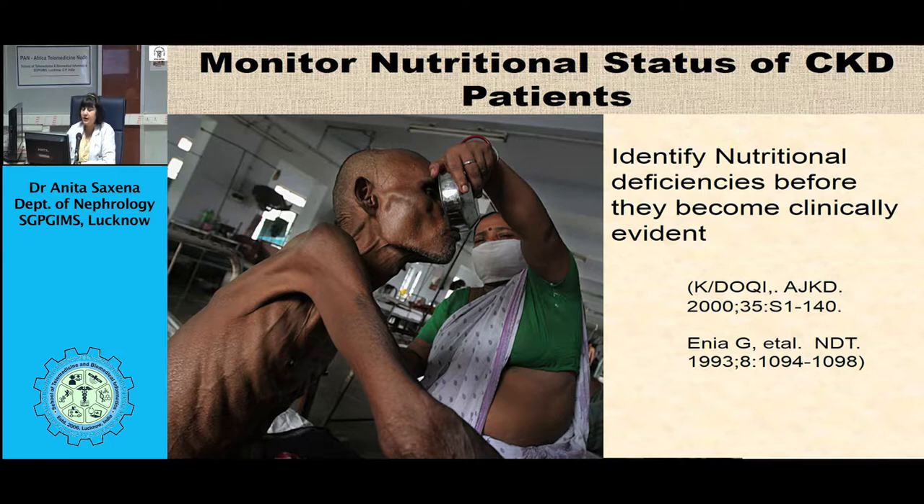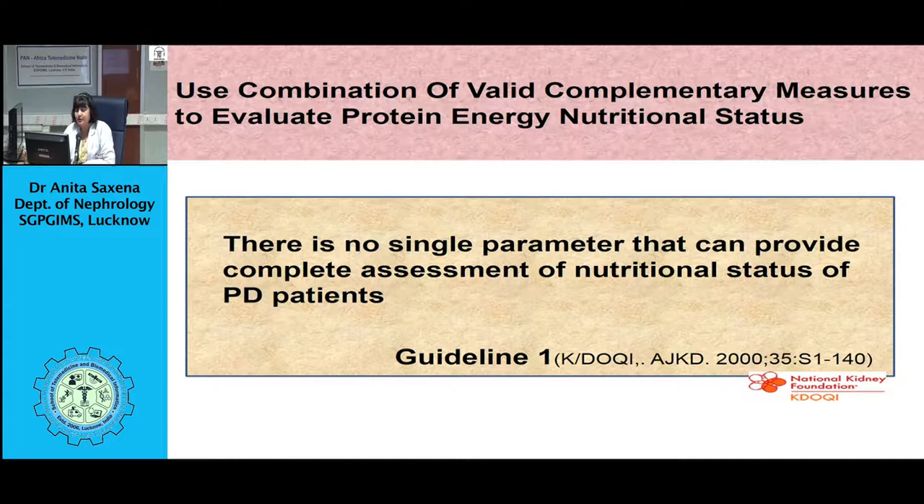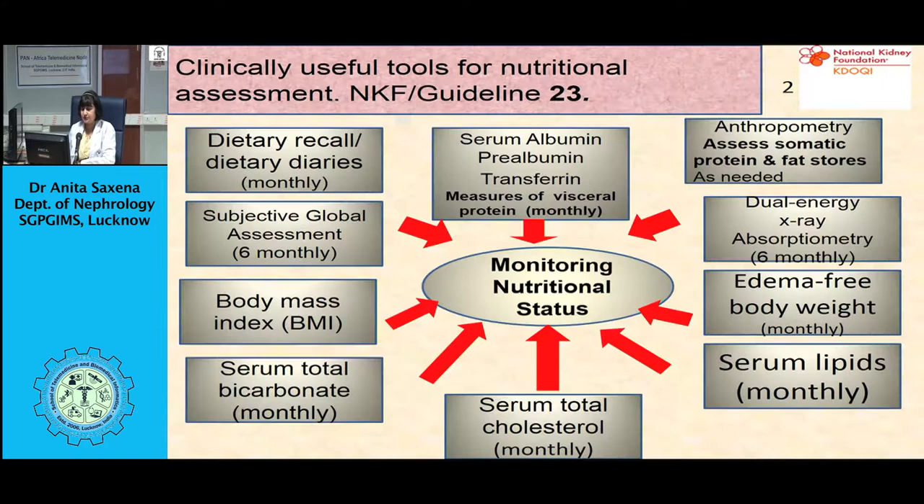Uremic toxicity is the principal cause of protein energy wasting. Spontaneous reduction in protein intake is reported in pre-dialysis patients as renal function declines. For each 10 ml per minute decrease in creatinine clearance, there is a subsequent reduction of protein intake by 0.064 grams per kg per day. In uremic patients on conservative treatment or maintenance dialysis, anorexia and loss of taste cause imbalance between intake and nutritional requirement.